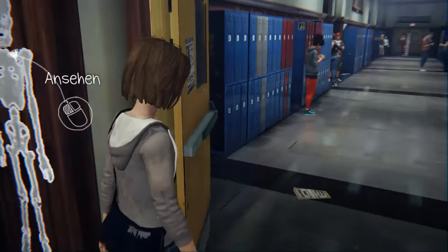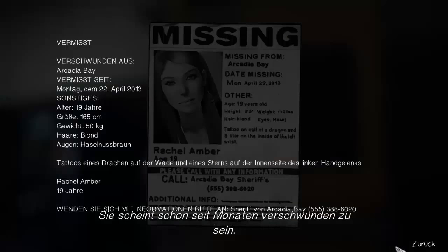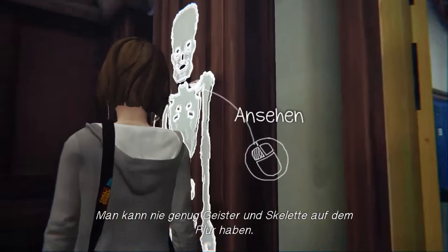The player confirms the missing girl on the poster is indeed Rachel Amber, checking to make sure it's the same person. 'Yes — Rachel Amber.' The player reads graffiti and hallway bulletin boards.